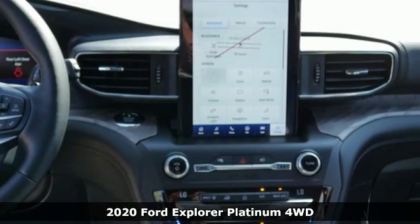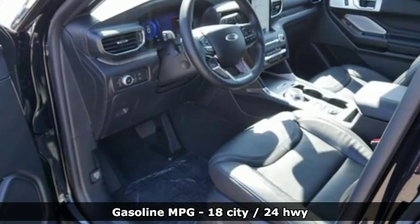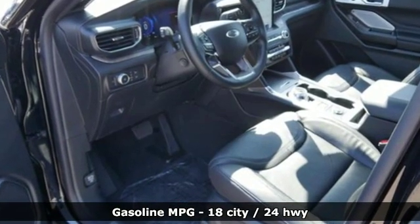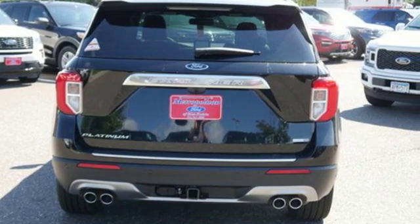It boasts an impressive list of features like these: streaming audio, doors and push-button start proximity key, dual-zone climate control, and automated parking sensors.